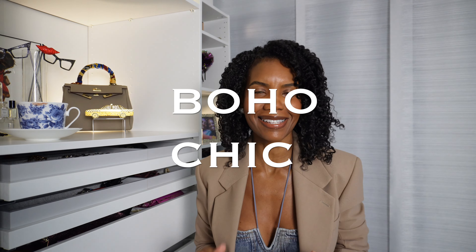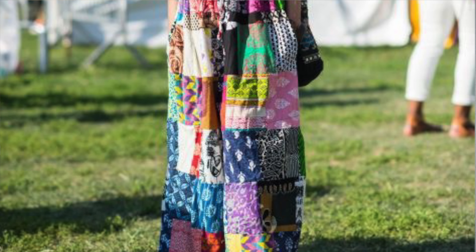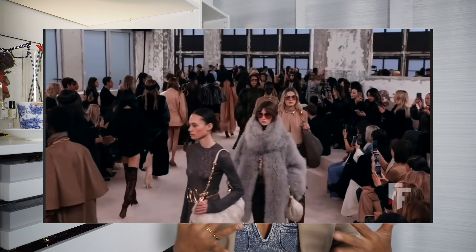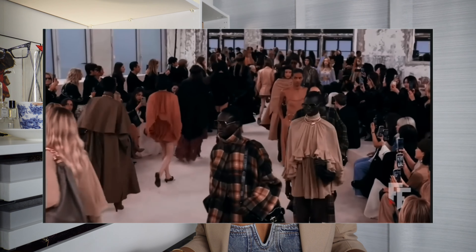The next trend is boho chic style. This particular take on boho is a little more elevated than it was in past years. When I was a young adult it was more of a hippie boho vibe, but this is more of a chic boho look — as we've seen on the Chloe runway.